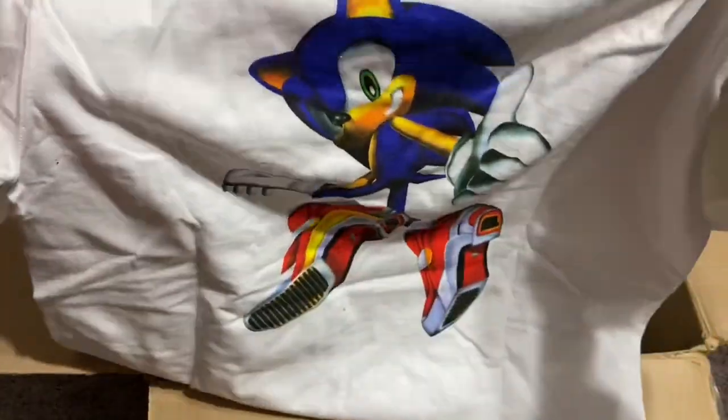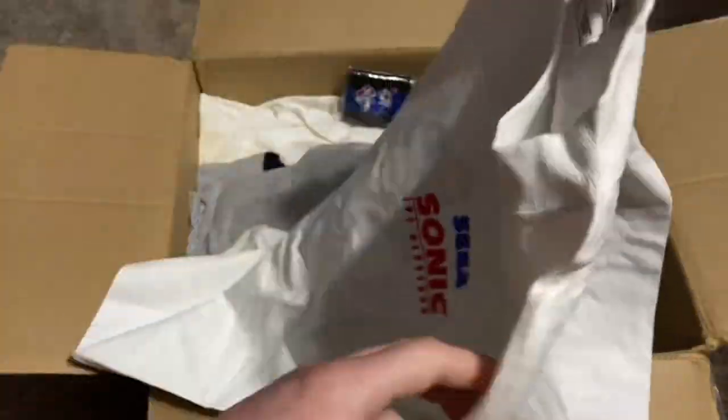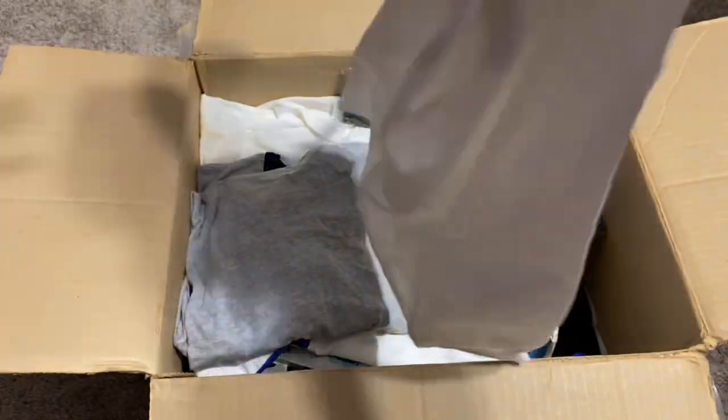Another shirt — Sonic Adventure 2, Sonic Adventure 2 Battle, it's got the GameCube logo on it. That was the back. I guess this is the front — Sega Sonic the Hedgehog. Awesome.